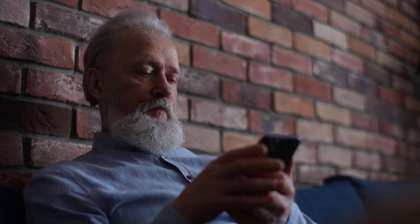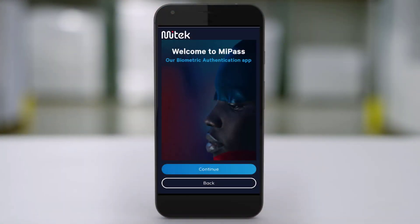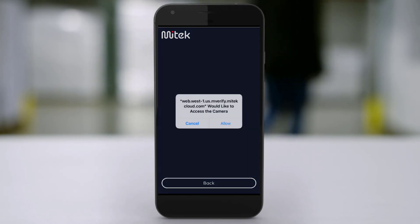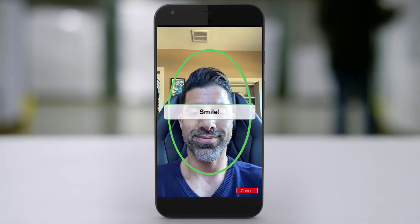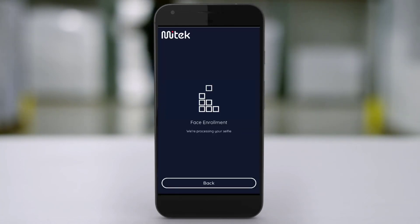Thankfully, biometrics offer a simple and far more secure alternative. MyPass from MyTech uses highly advanced algorithms to create a protected digital template of your face and voice, which can then be used as a fast, frictionless, and reliable way to access or unlock a trusted application.